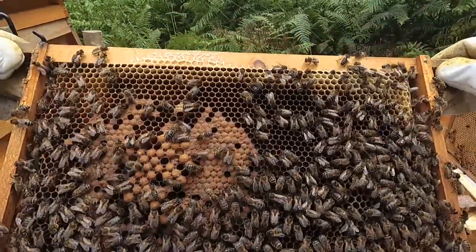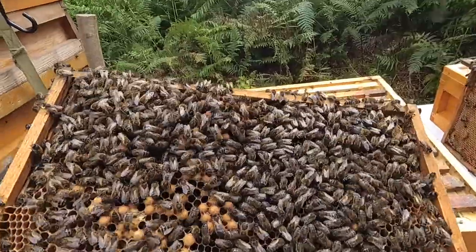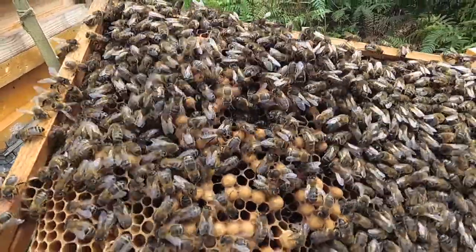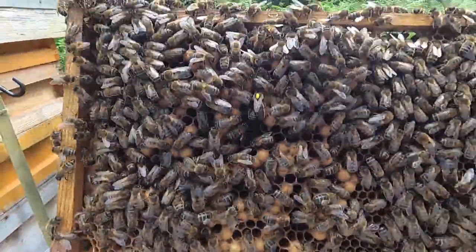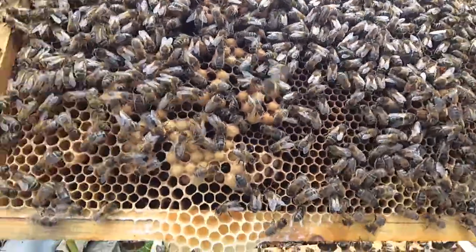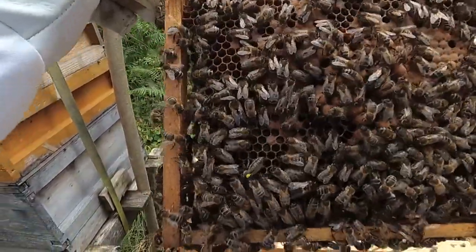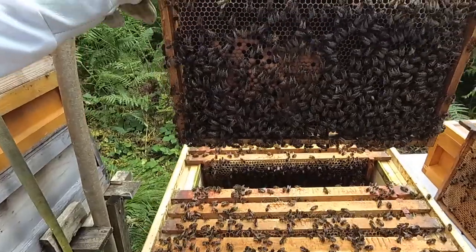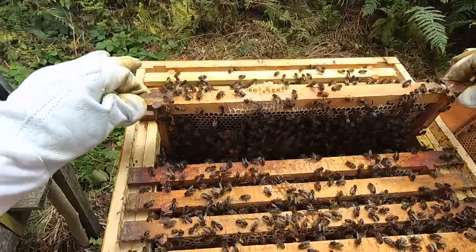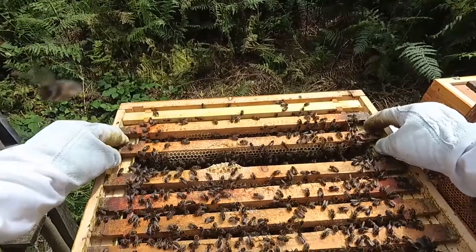You can see here loads of brood. I believe this is the frame I found her on last time — there's the queen there! Look at her go. Beautiful. Can you see her there with the yellow on her back? I put that there last week. There she is doing her business, laying loads. There's only one of her, so I'll put her back in — nice and gentle with that one. That queen has grown a wee bit since I saw her last week. Great to see the queen — glad I could show you that.